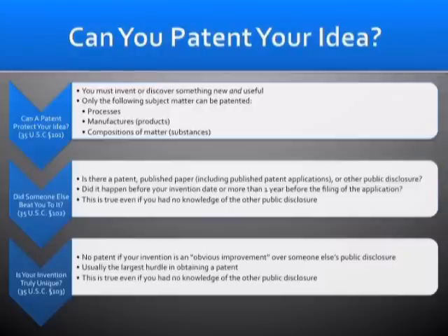35 U.S.C. 101 asks, basically, is the client's invention in an area that is patentable? As I said before, you can't patent criminal devices. You can't patent things that don't work, like perpetual motion machines. And due to a recent case called Bilski, it's questionable exactly what type of business methods you can patent.